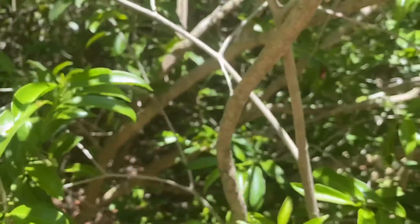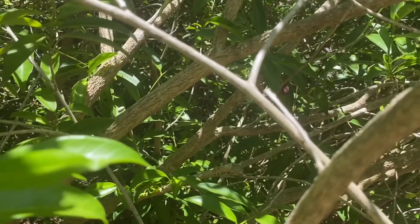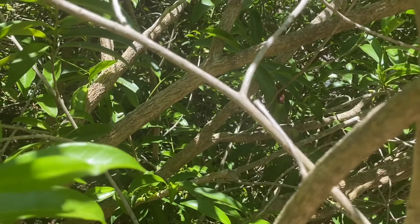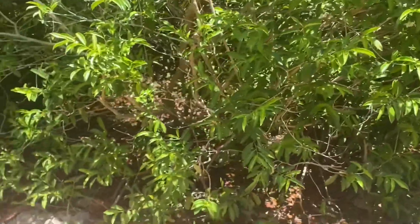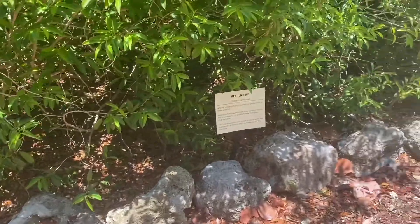The bark of this species is also pretty interesting too. It has furrowed bark, meaning that it has these deep wrinkles and lines in it. And we know that this species is native here and it grows best in the type of soil we have, which is sandy and limestone.